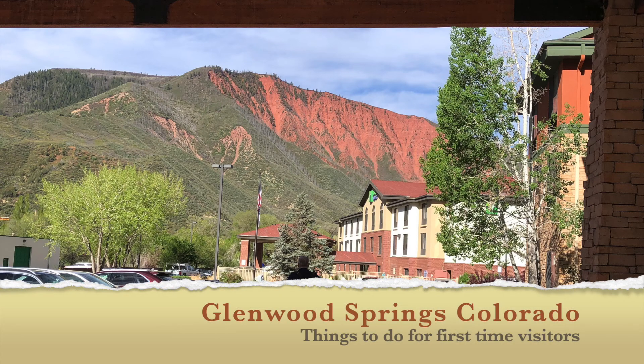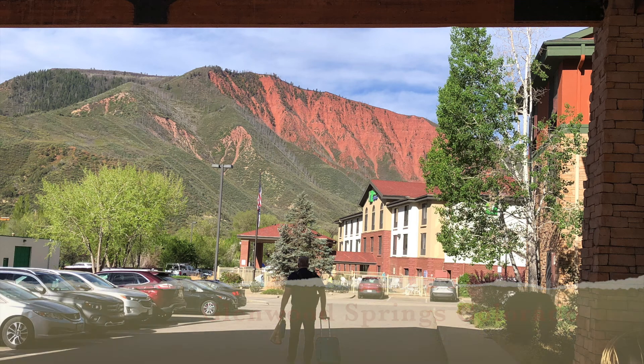Hi, I'm Celeste. And I'm Terry. Today we are just traveling through Glenwood Springs, Colorado. In this video, we're going to go over what there is to see and do in Glenwood Springs for first-time visitors.